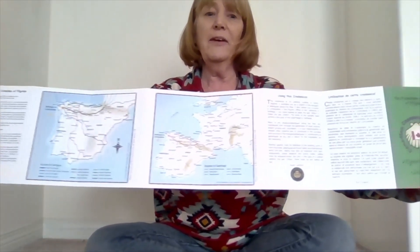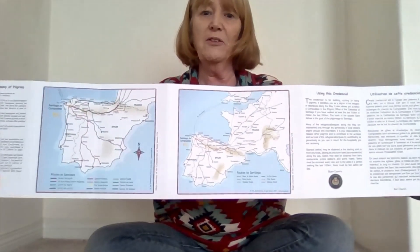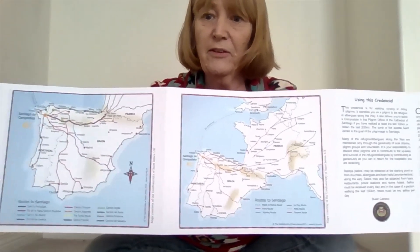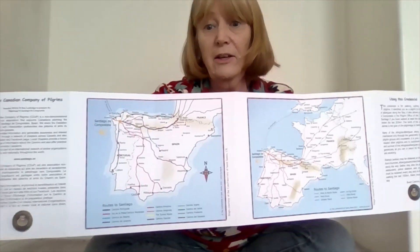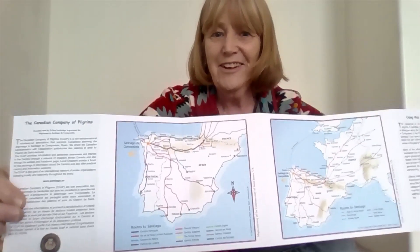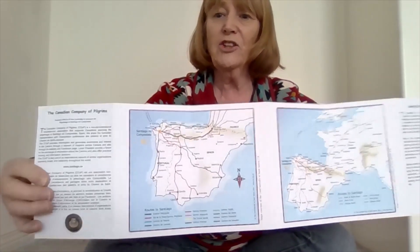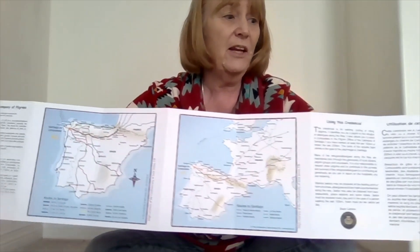What's on the other side? You would think that maybe both sides would be blank, but no. On the other side of the Canadian Company of Pilgrims credential for 2023, there's a map of Spain and the routes. There's more than one route to walk the Camino de Santiago — you can start in Portugal, you can start in France. I think it's about eight or ten routes, but I'm going to be starting in France. Then there's some instructions on what to do with your stamps and how many you need a day.